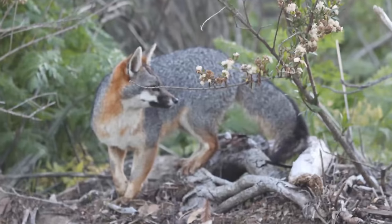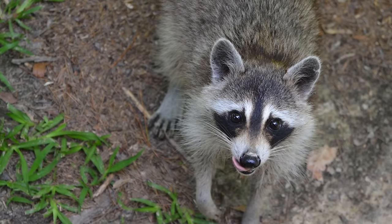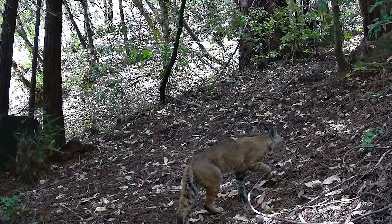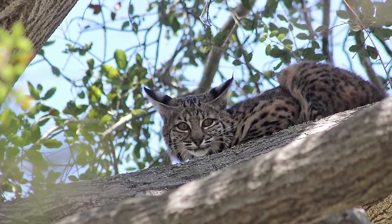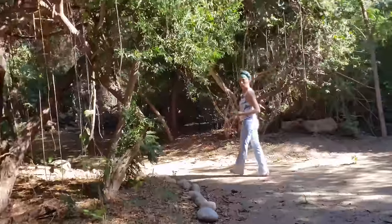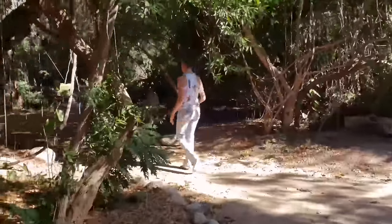We have foxes, we have raccoons, and in this area in particular I see the lynx. It's a little bigger than a regular cat, but that's kind of his territory here. I will show you one of my favourite places.